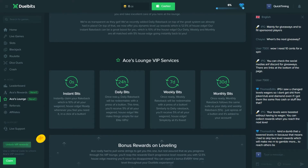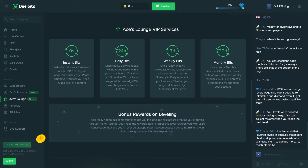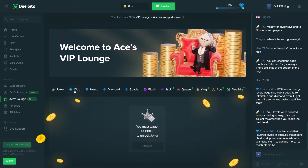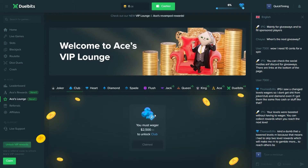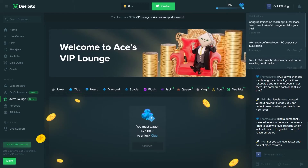They had some of these before — I think they just had daily, weekly, and monthly — but now they've also got instant bits as well. They've also introduced a few new levels. I recently just reached the Club level, which is second from the bottom. Every single time you advance to the next tier you receive a reward, which is very cool — I haven't seen this kind of system on any other website before. Going from Joker to Club I received a reward and a notification saying 'Congratulations on reaching Club, please head over to ACES lounge to claim your bits.'